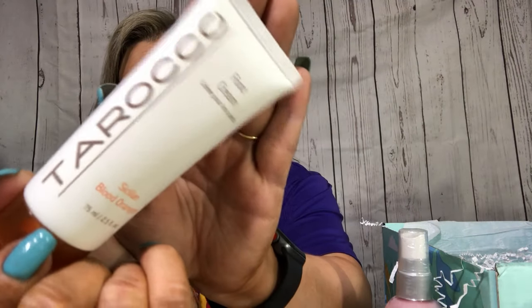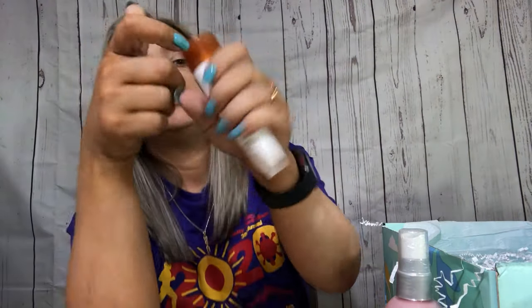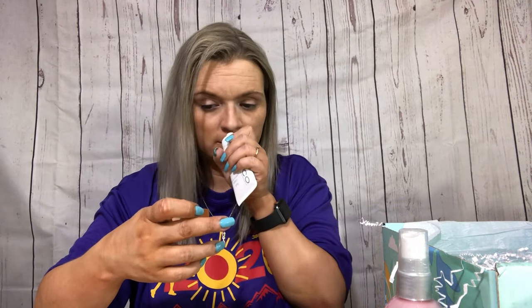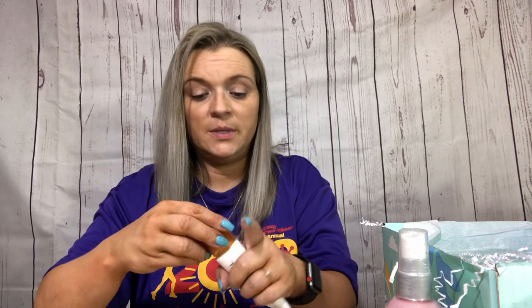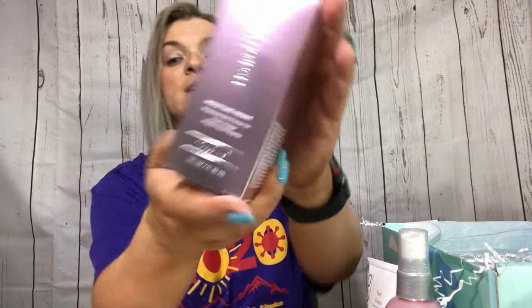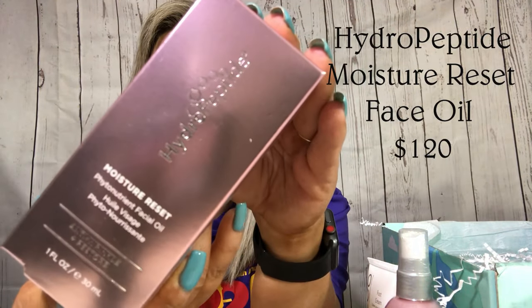Next is this foot cream — it's a silicon foot cream with blood oranges. The packaging looks really cute and sleek. It does smell like oranges — that's cool!